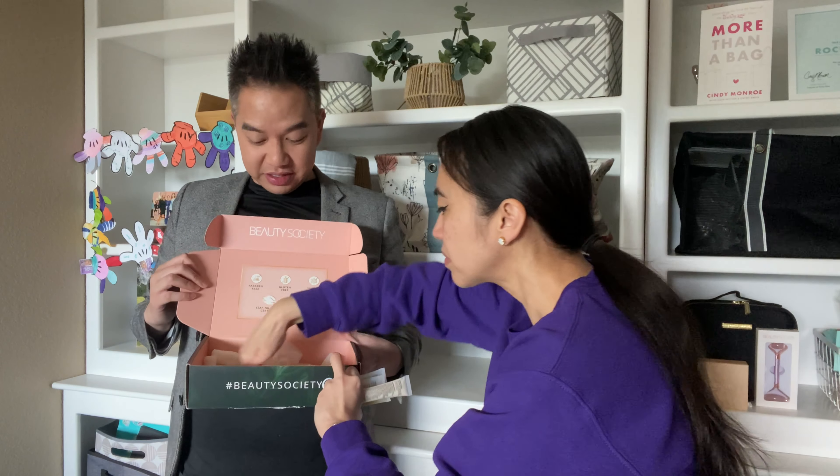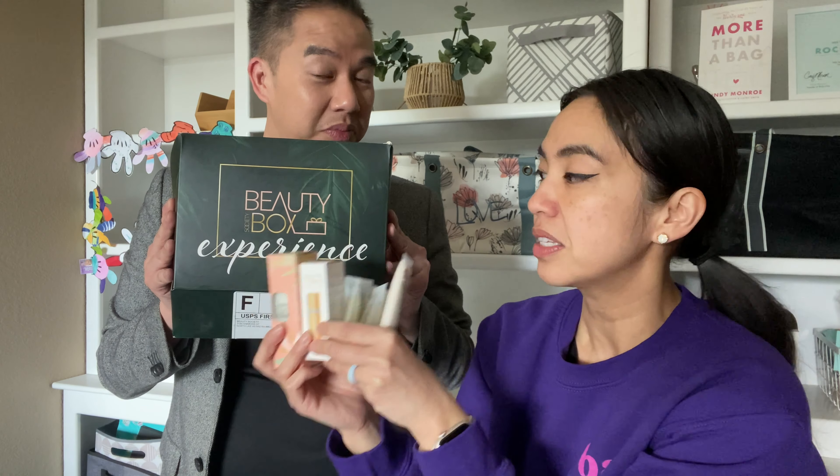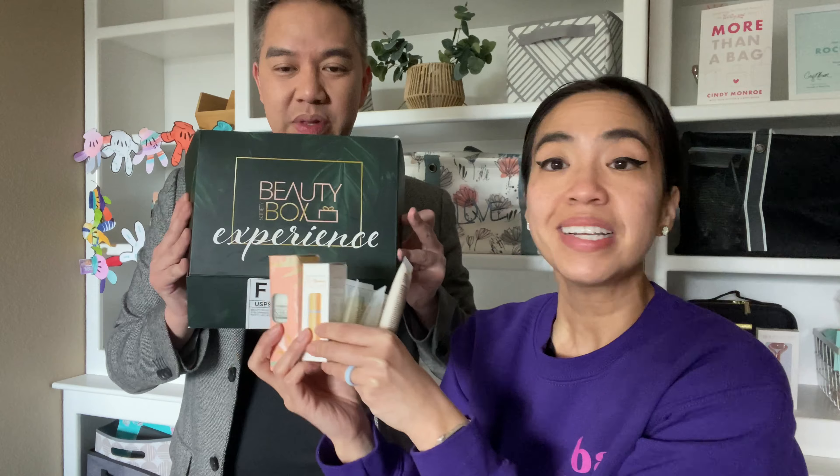That is it. So we got all these products and a coupon as the starter pack for this. I believe this one is $29. That's it - just to start it. Wow, $29. But wait, there's more!